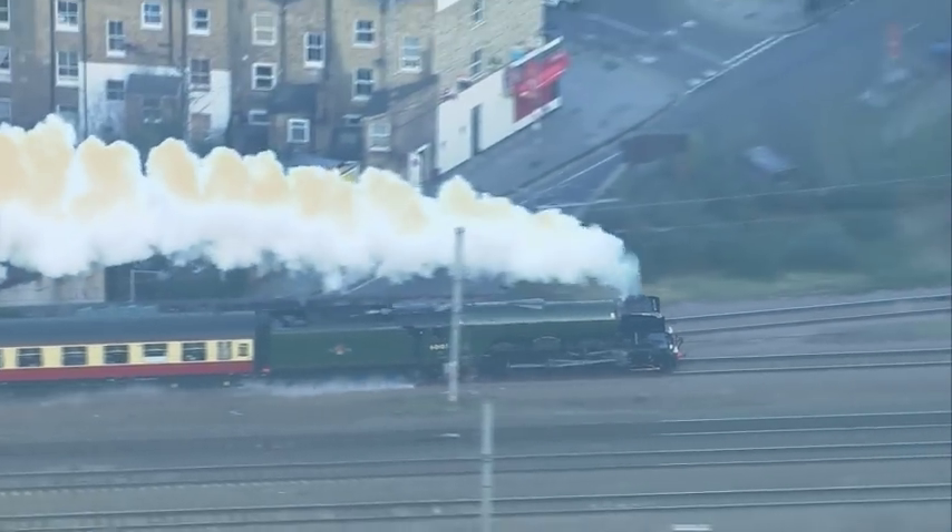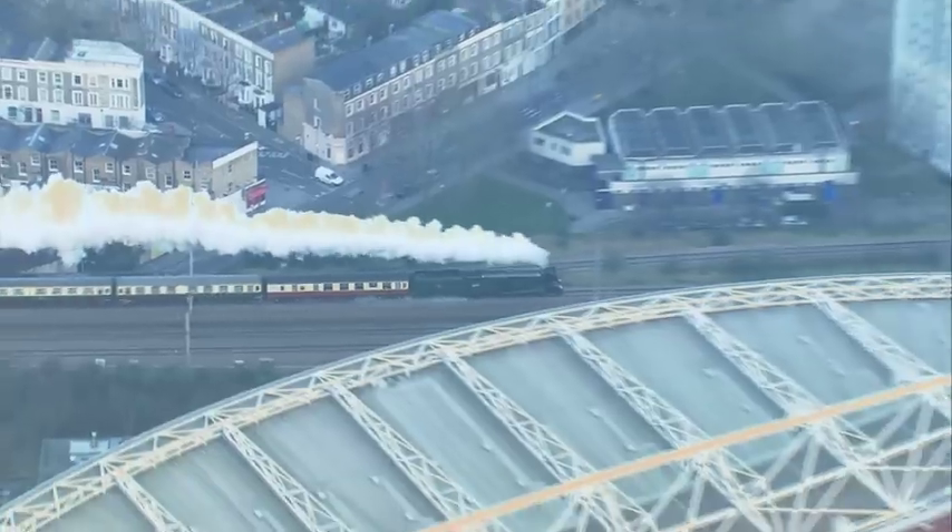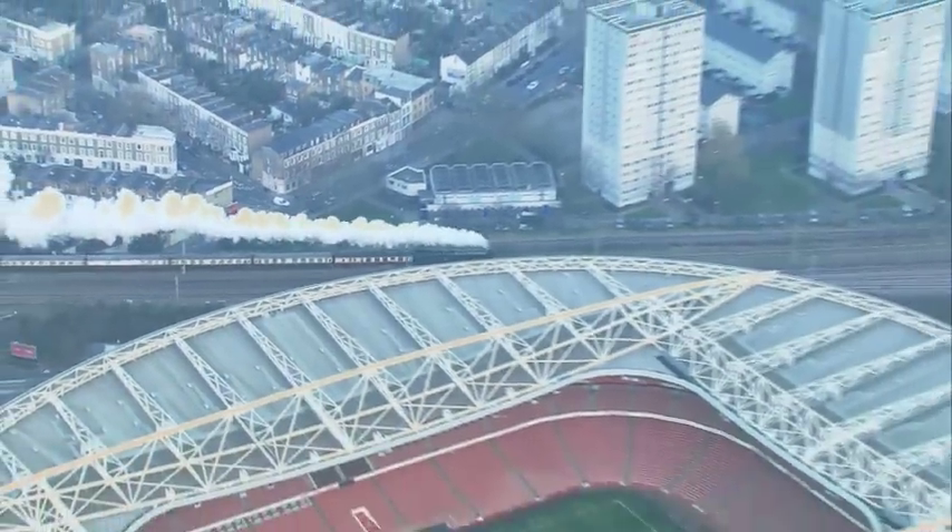She may be almost 100 years old, but she didn't look out of place snaking past the newer Emirates Stadium.